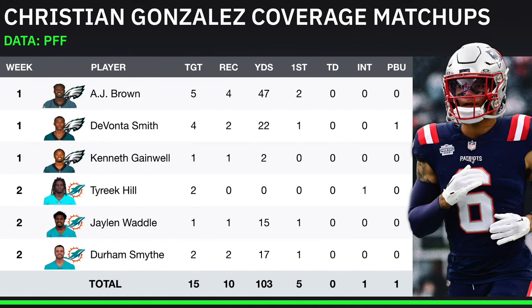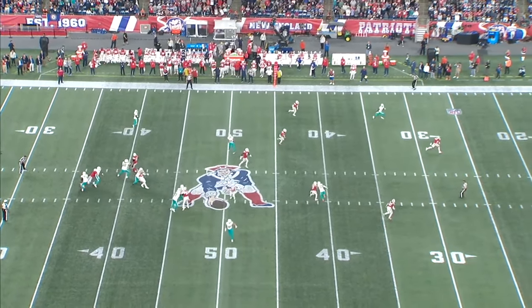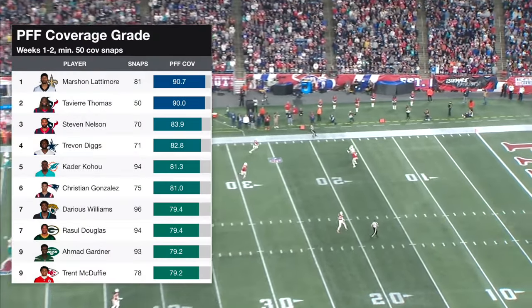In Christian Gonzalez's first two starts in the NFL, he's covered A.J. Brown, Devontae Smith, Tyreek Hill, and Jalen Waddell. That's about as tough as it gets for a rookie corner, and he's come out of that with a pass breakup, an interception, and the sixth highest PFF coverage grade in the league.